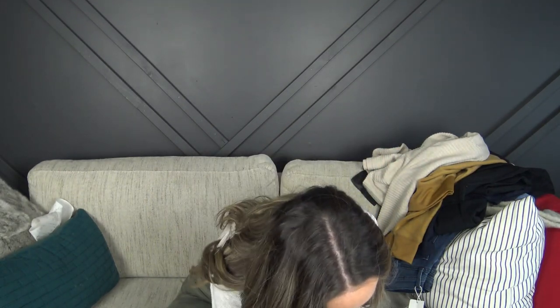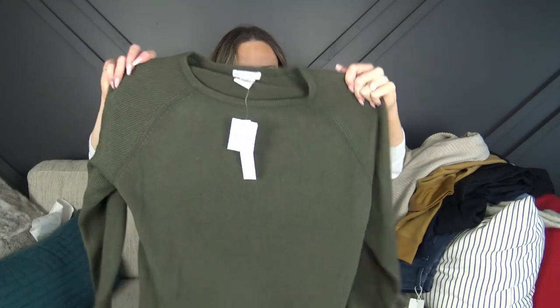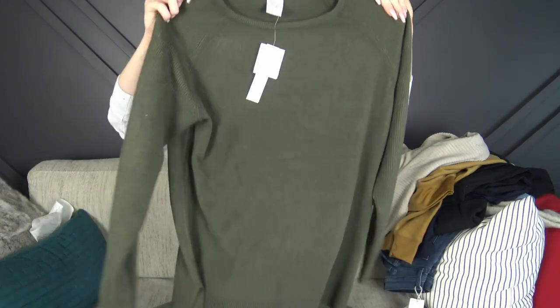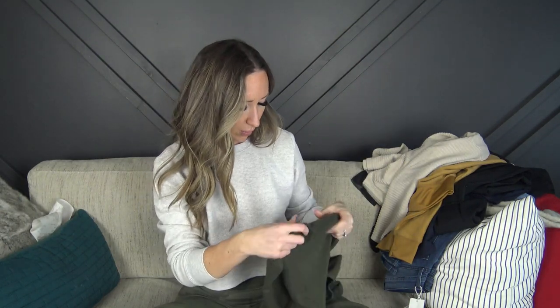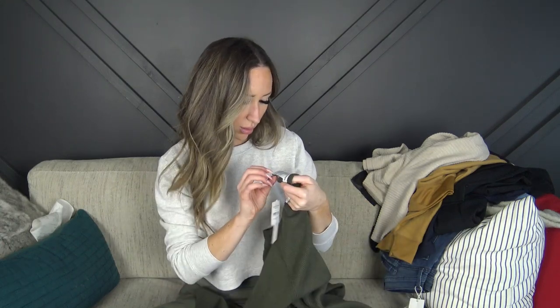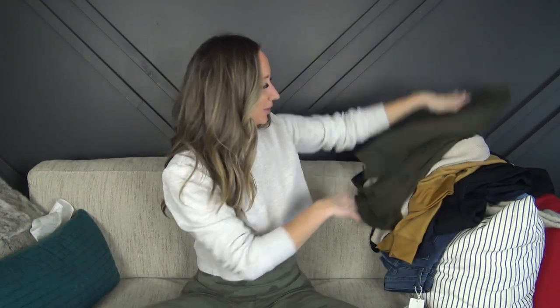I grabbed a green sweater from Sweet Romeo, also size small. This one rang in cheaper than the tag even said — she told me so at checkout. It's a lighter knit — I thought it might be wool but it's actually acrylic. I thought it was really cute.